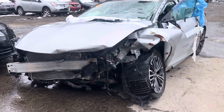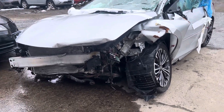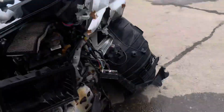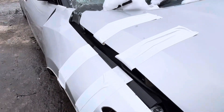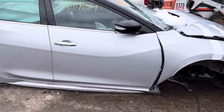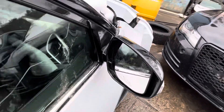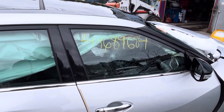2018 Nissan Maxima — car doesn't start, fuse box destroyed, front end is pretty junk. Hit pretty good; fender didn't make it, all dented up, windshield is junk. Front passenger door looks good, glass and mirror made it, but the front window is cracked or shattered.